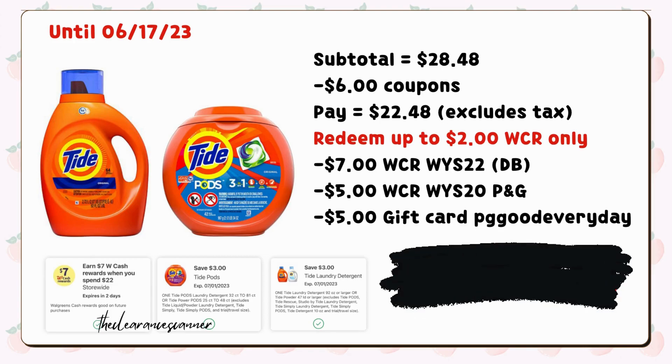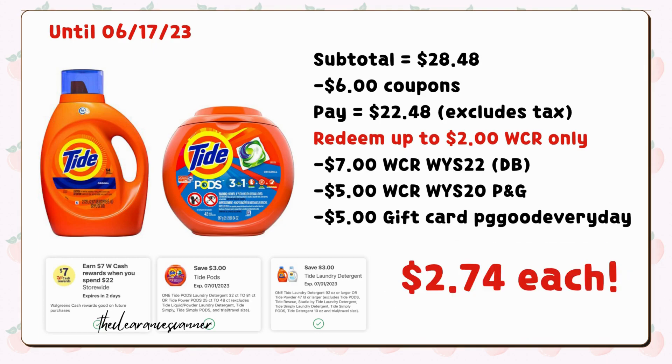Another great deal you can do in-store or for curbside pickup using the spend $22, earn $7 in cash rewards digital booster is to buy one Tide Pods for $13.49 and one Tide liquid detergent for $14.99. Our subtotal will be $28.48, minus the two $3 digital coupons, leaving us to pay $22.48. You can only redeem up to $2 cash rewards, but you'll get back $7 cash rewards from the digital booster, another $5 cash rewards for spending $20 on P&G products, then submit your receipt to the PG Good Everyday website for another $5 gift card, making it just $5.48 or $2.74 each.